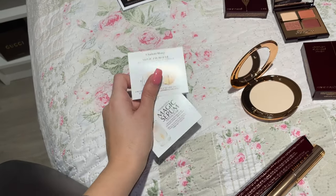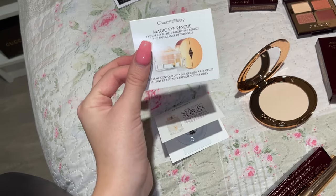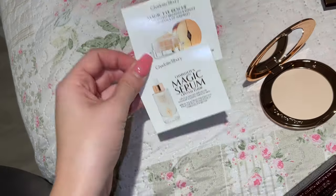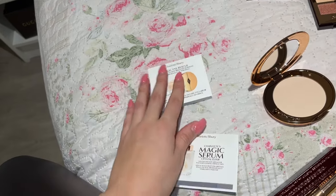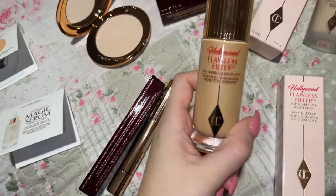Charlotte Tilbury skincare is award-winning — the best luxury skincare ever. The first thing I bought was the Pillow Talk kit and they gave me a sample of the Magic Cream moisturizer. I fell in love with it, so now I chose these two eye products to try as well.